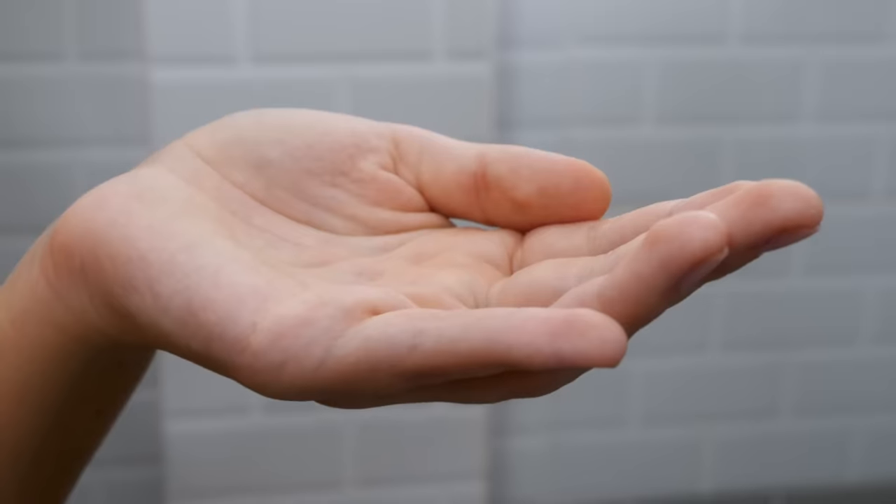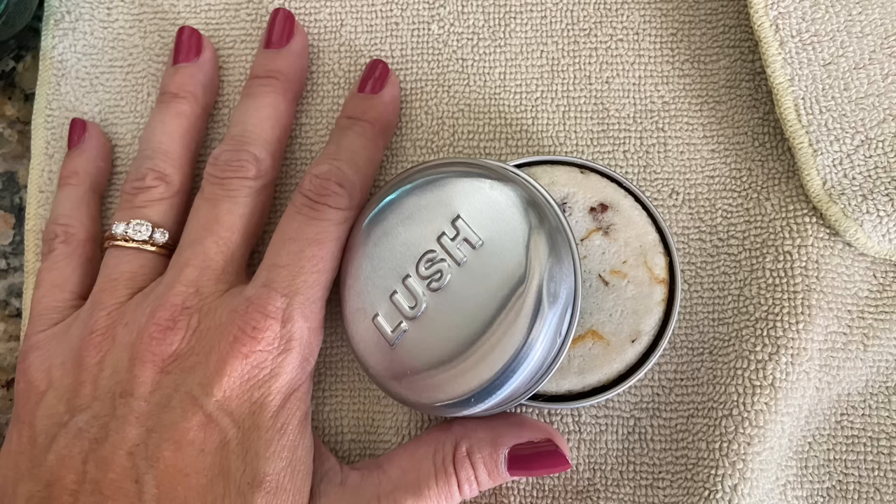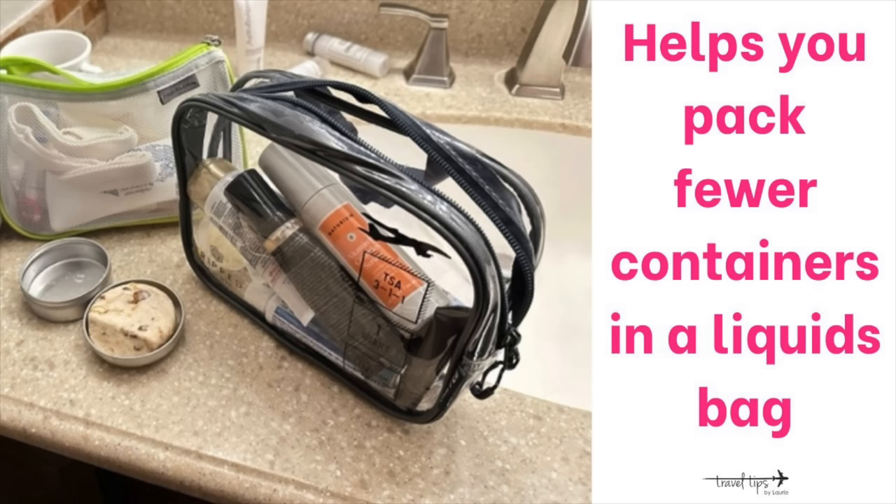Another travel hack helps you avoid packing as many liquids. Pack just a little container of your special shampoo and mix it with a small amount of the hotel's shampoo. I've also packed only a Lush shampoo bar or conditioner bar — they have them at the Lush website — so you don't have to pack so many containers in your liquids bag.